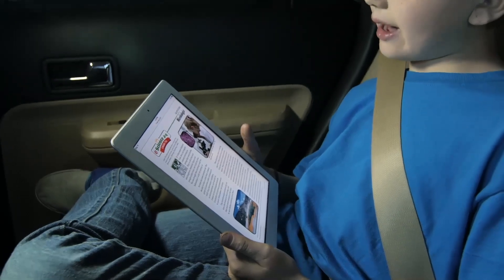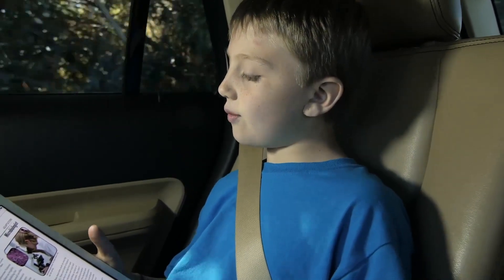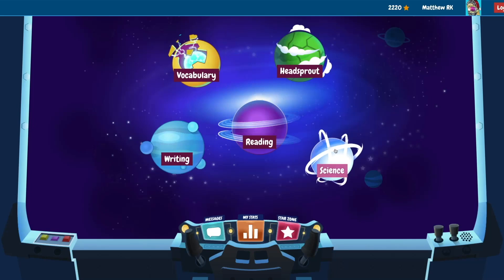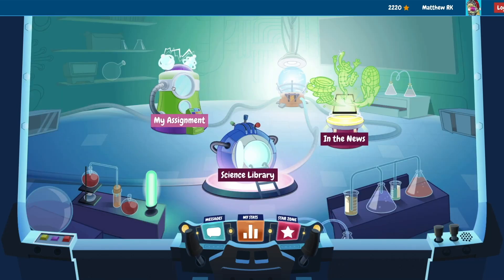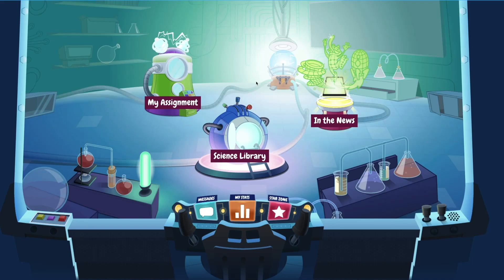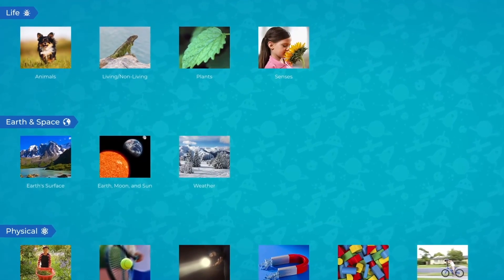Using the Kids A-Z e-learning platform, students can improve their scientific literacy and reading skills anytime, anywhere. Students have access to their customized unit assignment, which is full of engaging interactive e-resources, as well as an independent science library, which fuels their natural curiosity about science topics.